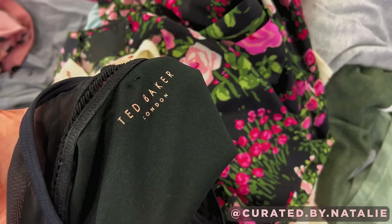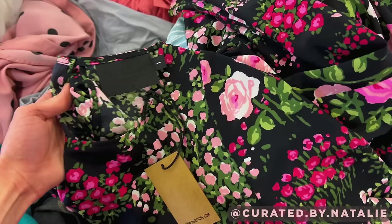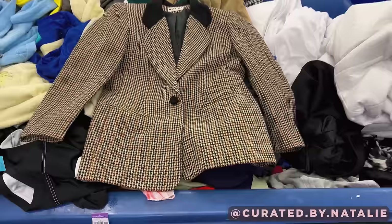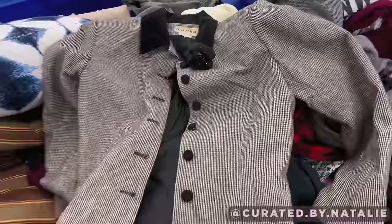A few name brand finds: this Ted Baker swimsuit, a Comptoir des Cotonniers silk dress, another 100% silk dress that's brand new with tags from Number Six Store. I love vintage blazers and I've noticed I really love the brand Joan Leslie — their fit and patterns are almost always a win. I actually found another one today with a really cute rosette at the collar, but it had significant staining so I did end up leaving it behind.